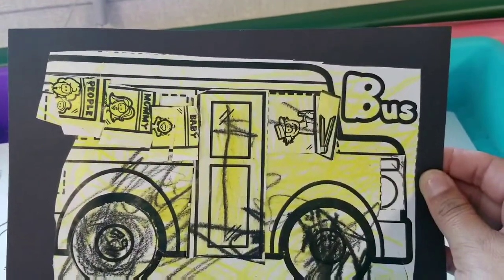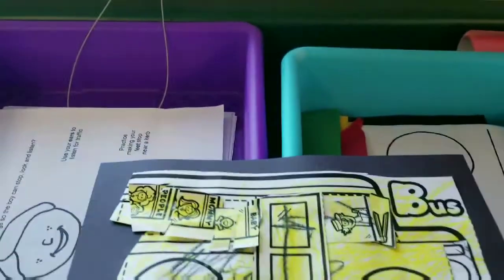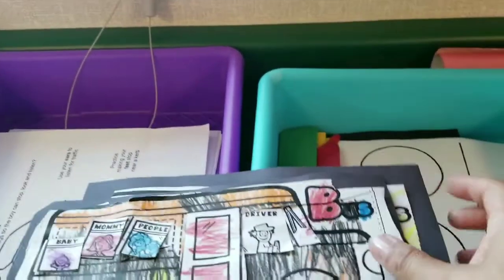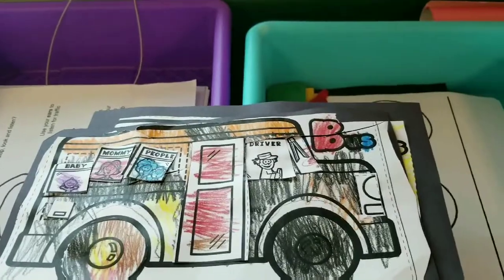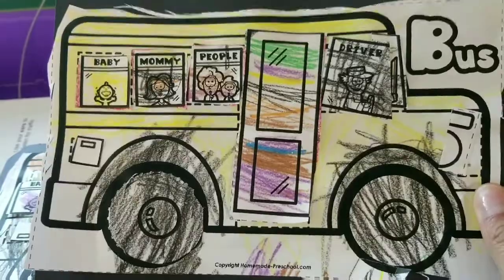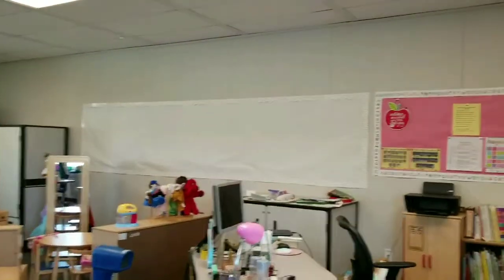We also did a school bus activity where they had to figure out where the door goes, where the driver goes, the wipers, and the wheels. Every kid is different so they do things their own way. I'm trying to teach them that school buses come in different colors but the majority are yellow. We'll probably be putting them on the wall with the road and traffic lights.